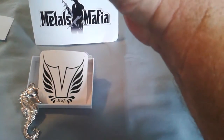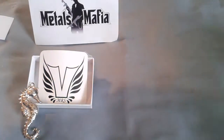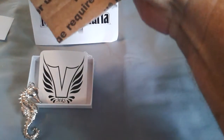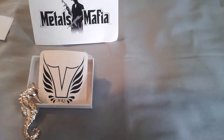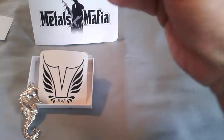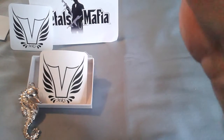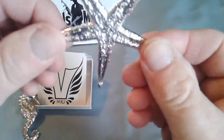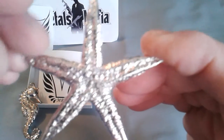Very cool site, you can see everybody's products they have for sale on the site. It is pretty cool, so go check it out — Metals Mafia. Oh, that is too cool! Thank you Mrs. V. This is going to be for my wife's birthday — her birthday is on Valentine's Day. I had seen the starfish a while back. It's 1.45 troy ounces of 999 fine silver.